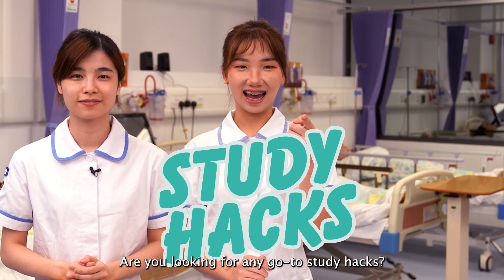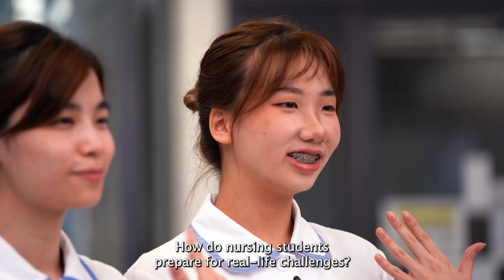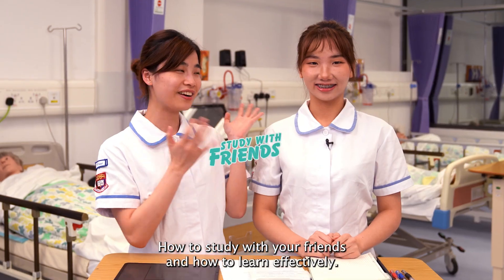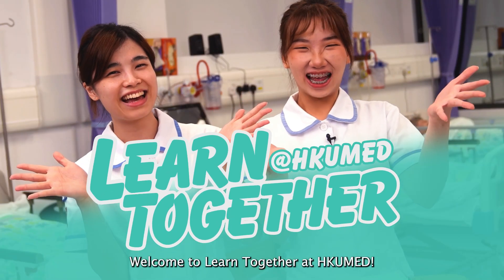Are you looking for any go-to study hacks? Wondering how to use technology to advance your clinical skill training? How do nursing students prepare for real-life challenges? How to study with your friends, and how to learn effectively? Hi, I'm Anastasia. Hi, I'm Miranda. Welcome to Learn Together at HKUMED!